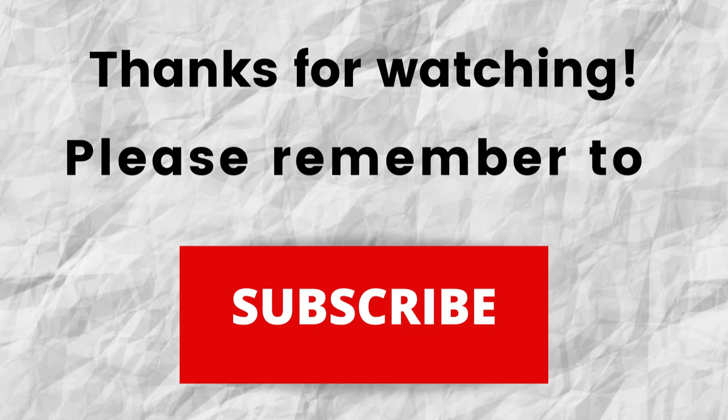Thanks again for watching and listening. I hope that you have a blessed, wonderful day.